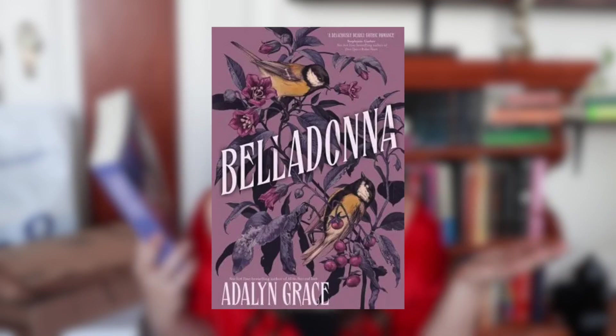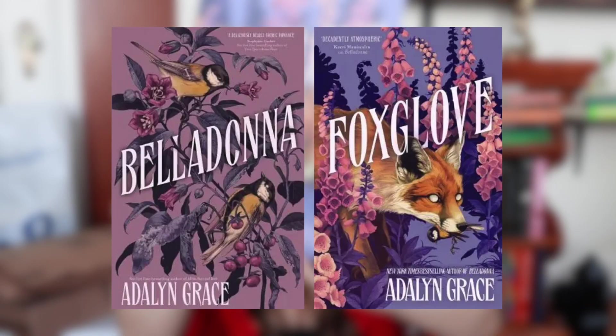The very last book from Blackwell's is Foxglove by Adeline Grace. This is the second book in a series — the first one is called Belladonna. This is the UK cover, which in my opinion is so much cuter than the U.S. covers. The first book, Belladonna, has some birds on the cover, and this one actually has a fox with one of those birds in its mouth. That play on imagery is definitely what sold me on the UK covers — I love the creepy, kind of morbid imagery. Also, I just realized the back cover has an image of a fox butt, which is adorable.